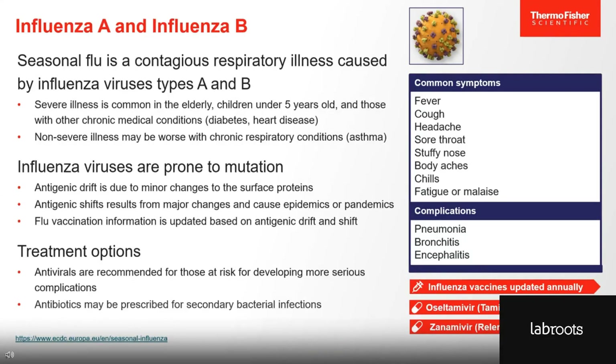Next, we have our influenza virus. Influenza A and B cause the seasonal flu, with most cases presenting as asymptomatic or mild, but severe illness can occur, especially in elderly patients, children under 5 years old, or those with chronic medical conditions. Influenza viruses are also prone to mutation, with antigenic drifts and shifts making it necessary to develop a new vaccine each year. Antivirals are available and recommended for those at risk for developing more serious complications.